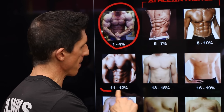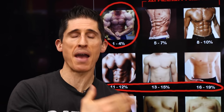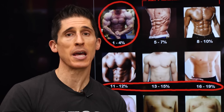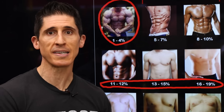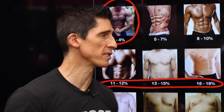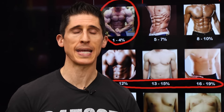Depending on what body fat level you aspire to, it's going to change the level of commitment, dedication, and probably discomfort required. If you aim for the extreme low end, it's not only unobtainable and unhealthy long-term — you'd need to be so dialed in, pretty much just north of dead, to sustain it. Veer toward the healthier ranges and it becomes much more forgiving. You don't have to be perfectly accurate with nutrition every single day, and cheat meals become a reality.